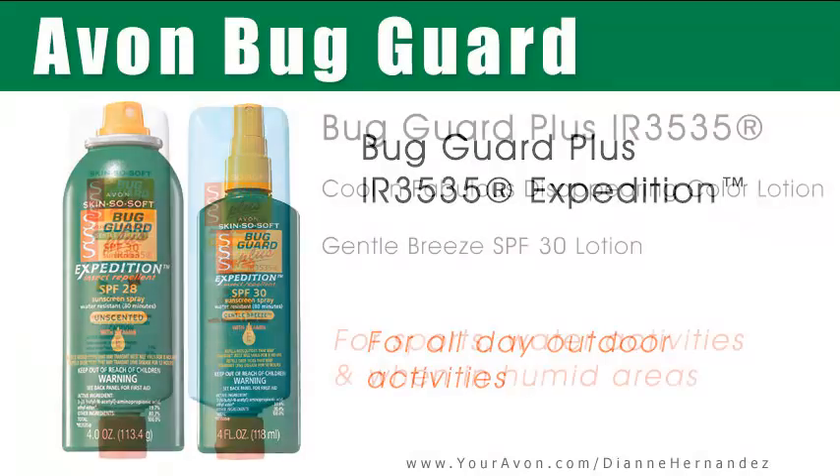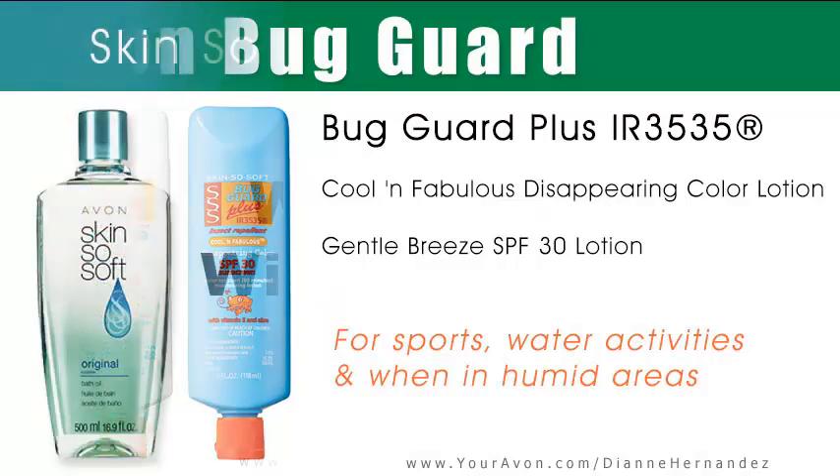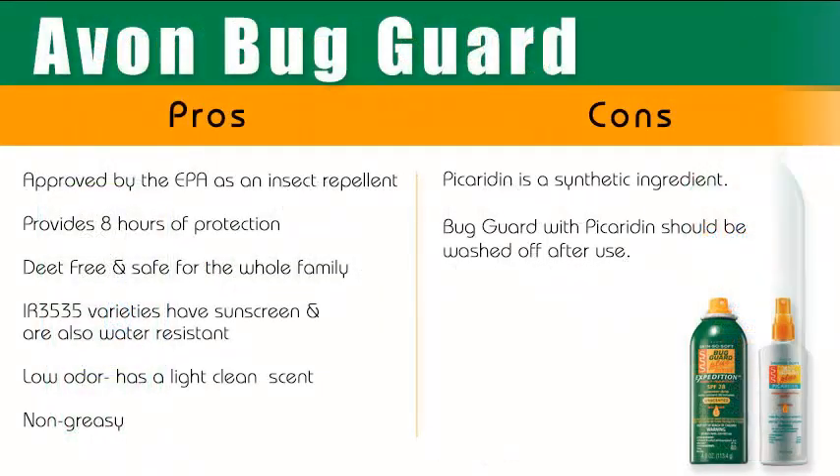As you can see, Avon has you covered when it comes to protecting you and your family from mosquitoes and other annoying insects. So which product to use? Really, it's all a matter of preference. Avon Bug Guard has just as many fans who swear by it as the Skin So Soft bath oil, and both have great reviews. So the more informed you are, the better you'll be able to choose for your family. With that said, here are the pros and cons for Avon Bug Guard.